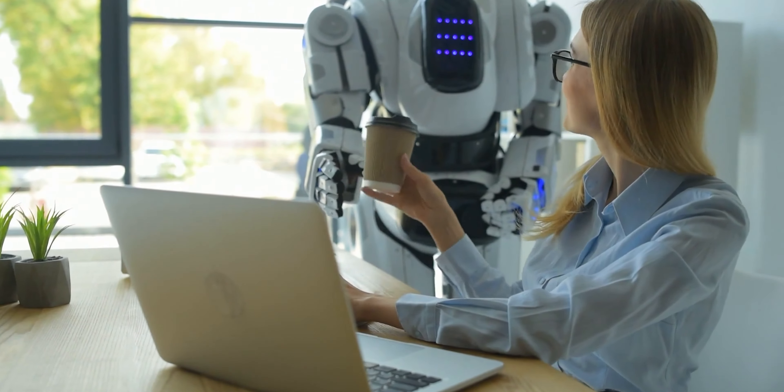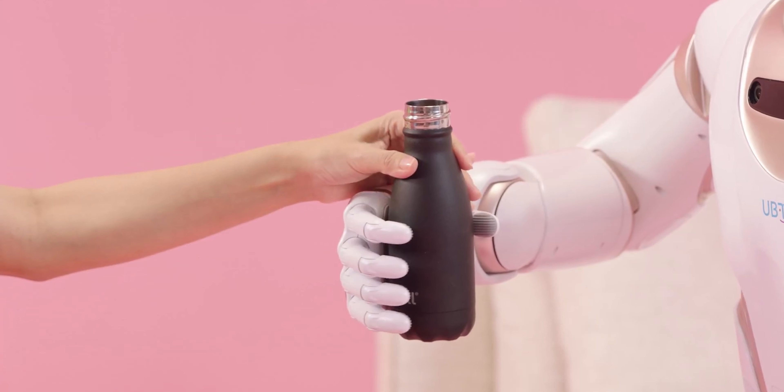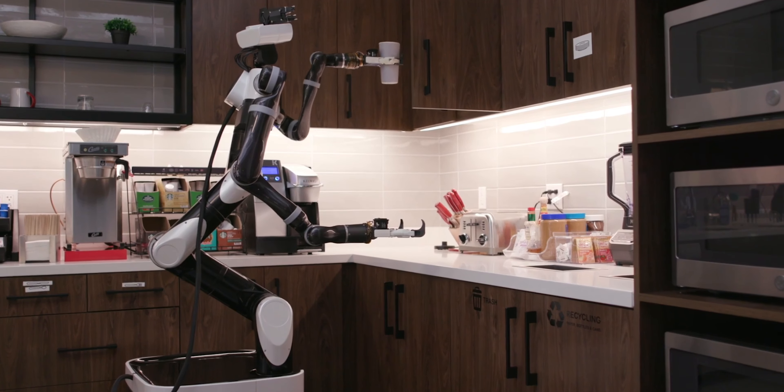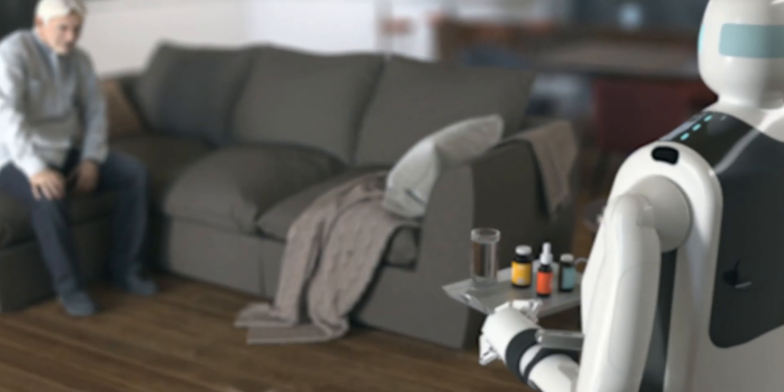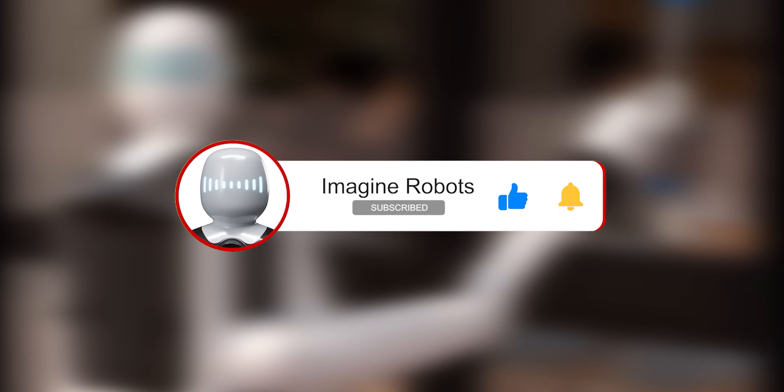What seemed to be a distant dream of a robotic butler taking care of all your household chores is quickly becoming a reality. And the question is just, which one should you buy? If you liked this video and want to hear more about everything interesting in the world of robotics, don't forget to subscribe to our channel and ring the bell to get notified whenever we upload a new one. And as always, stay curious.